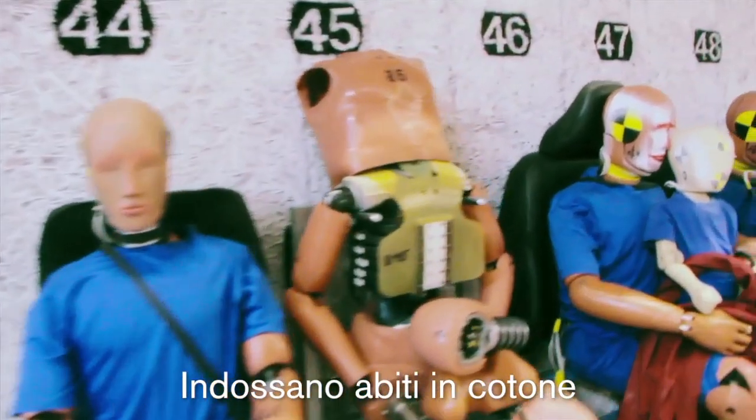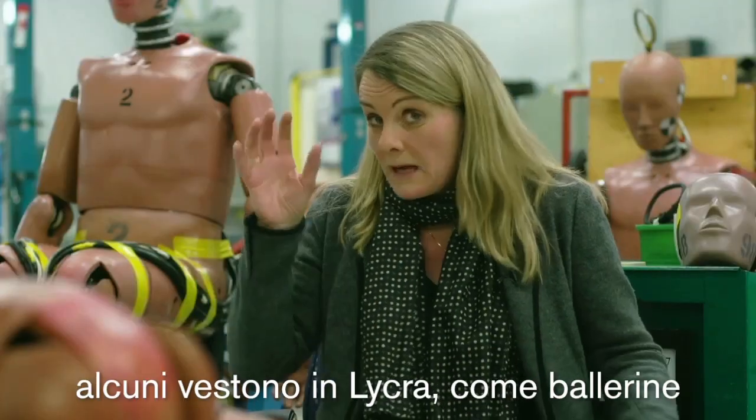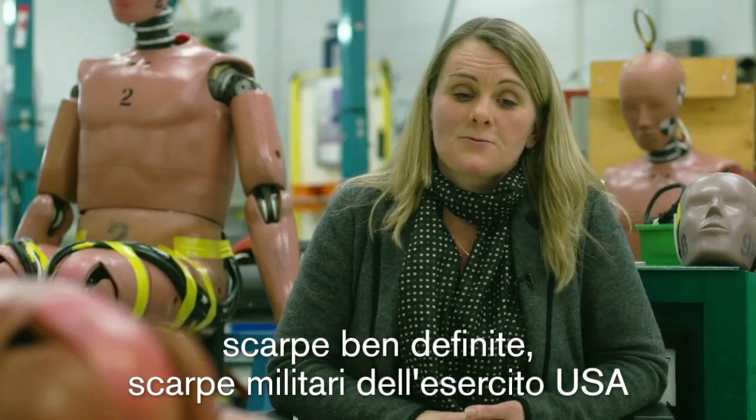They wear clothes. They have cotton pyjamas. Some of them have special clothes of lycra, like the ballet dancers have. They're wearing shoes of a specific type — very well defined. It's actually US military shoes.